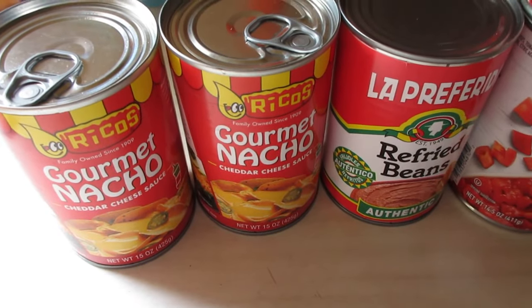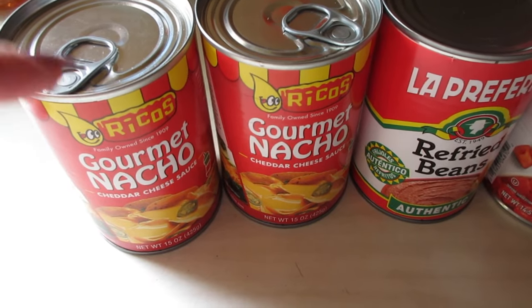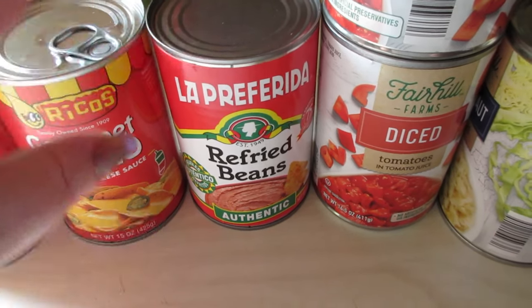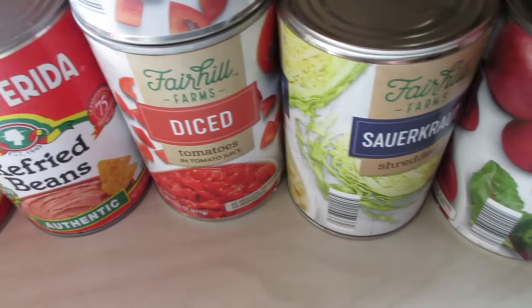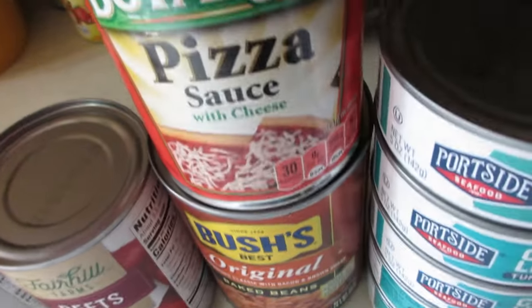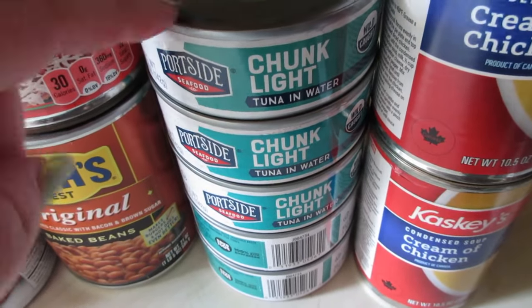Every time I'm ready to use nacho cheese for a recipe, I don't have it or it's hard to find. They had it at Save-A-Lot so I bought two cans. I also got refried beans — we're going to have taco salad one night — two cans of diced tomatoes, sauerkraut, beets, Chef Boyardee pizza sauce with cheese which I always use for homemade pizzas, and Bush's original baked beans since I'm grilling out today.